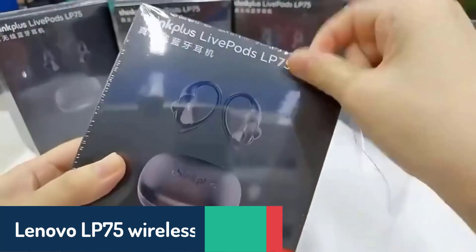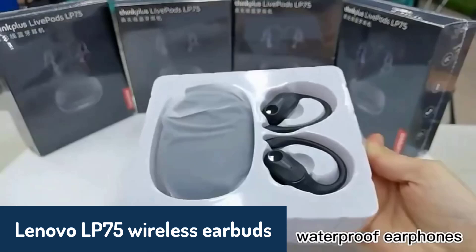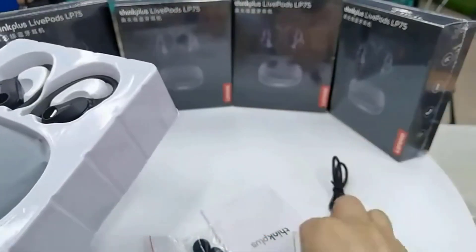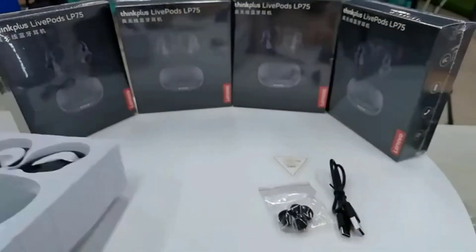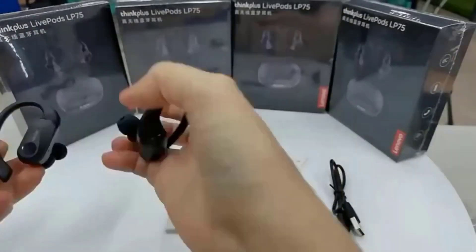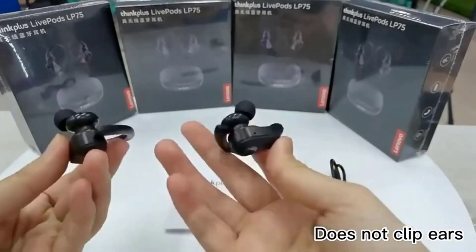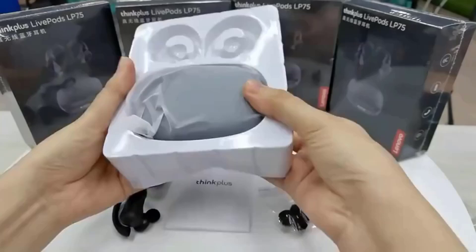Number four, we have the Lenovo LP75 wireless earbuds, which stand out for their sleek design and powerful features. With a durable build using metal, ABS, and silica gel materials, these earbuds provide a comfortable fit with silicone earpads. The Bluetooth 5.3 connection ensures a stable wireless range of up to 10 meters.